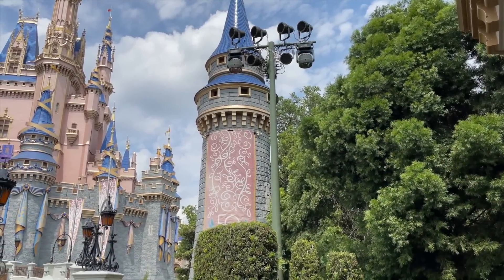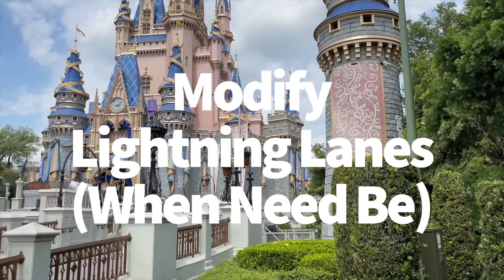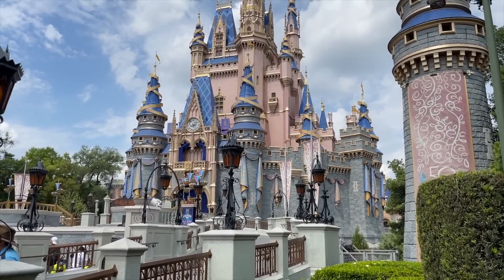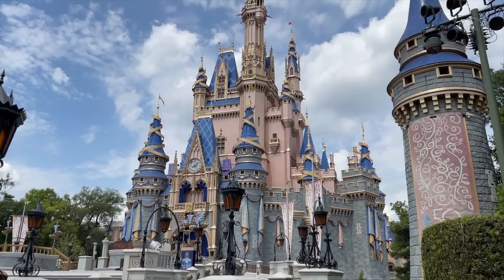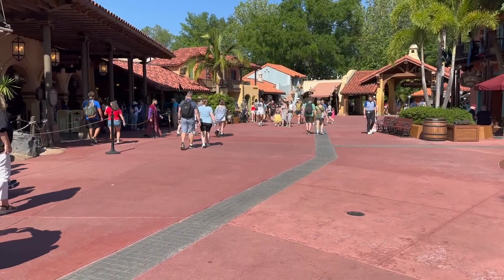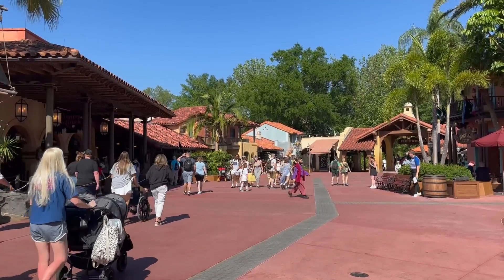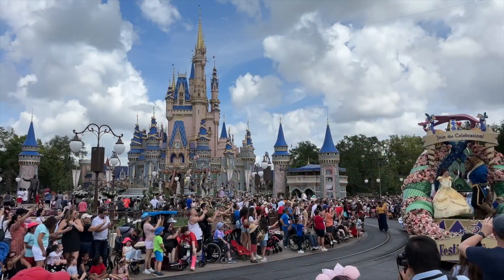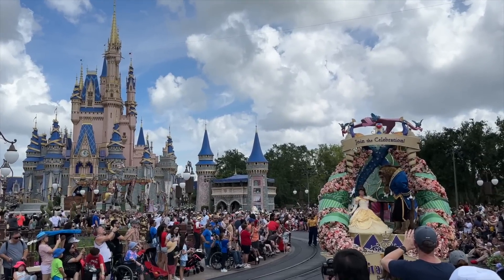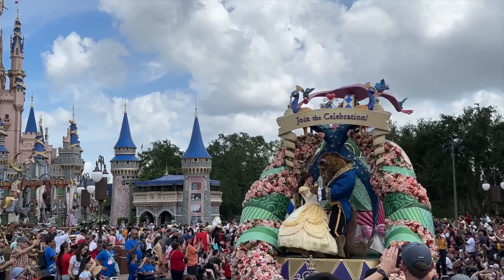Remember when I said you could sort of adjust those return times sometimes? That's called modifying your lightning lanes. You can't choose your return times when you book through Genie Plus, but that doesn't mean you're stuck with the time you're assigned. When you first select a lightning lane, there's always the possibility you'll be forced to make a selection that isn't really your first choice — it might even clash with one of your advanced dining reservations.